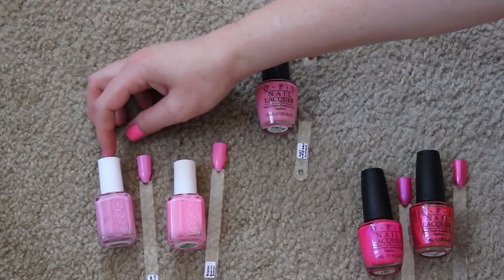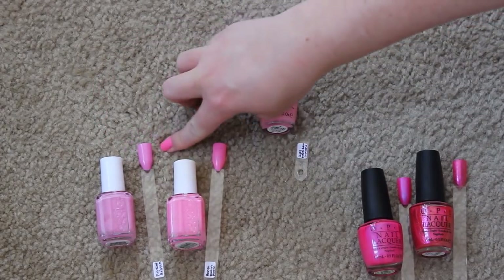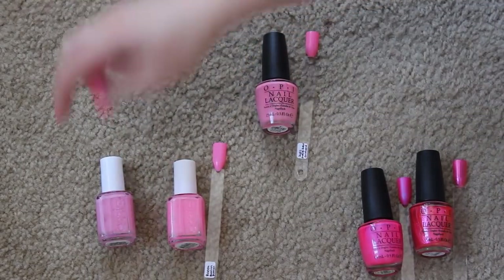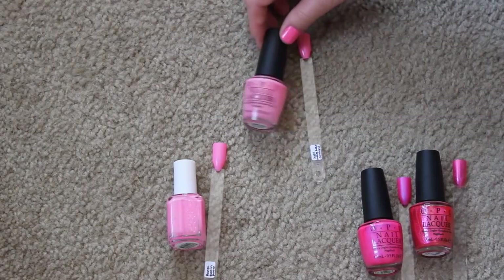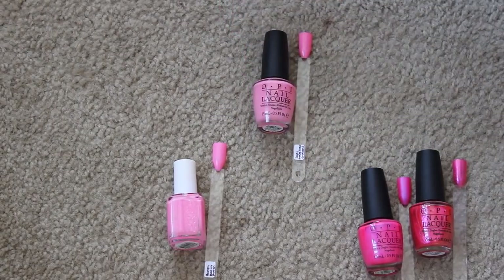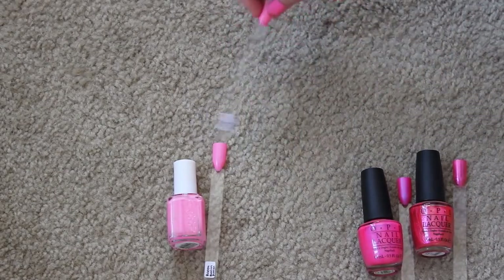I think I am going to get rid of Backseat Besties. It's brand new and I haven't touched it, and it's kind of along the same lines as Sparrow Me the Drama or Look at My Bow — that blue-toned pale pink. It's beautiful but I'm going to pass it on. I am going to keep Suzy Nails New Orleans from the New Orleans collection — I didn't love a whole lot from that collection but I did love this one, so I'm holding on to it.